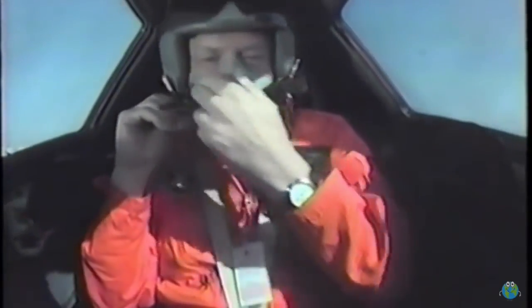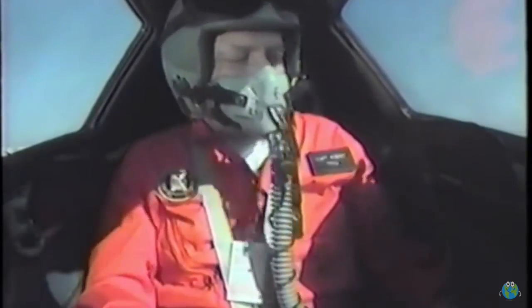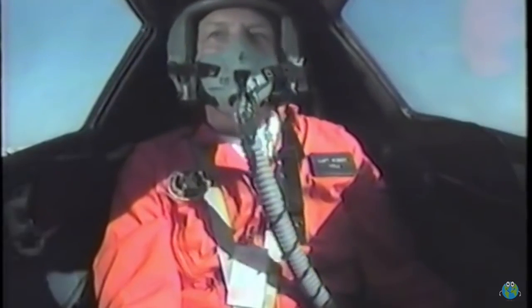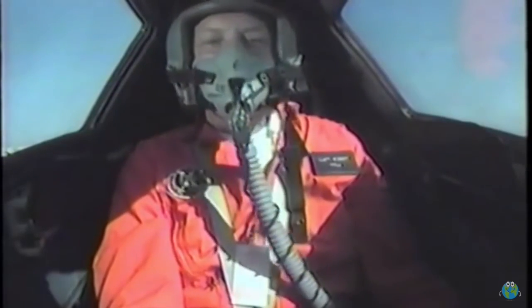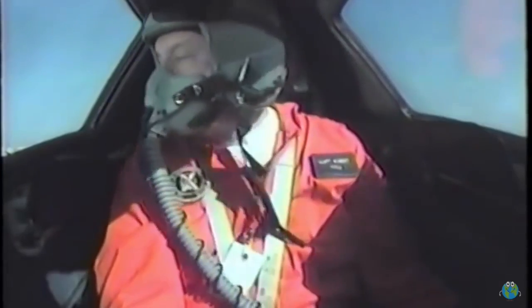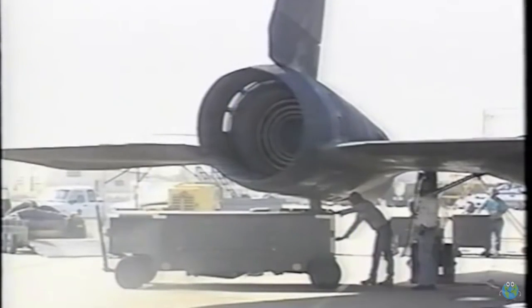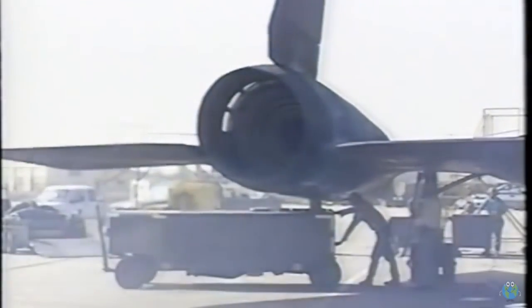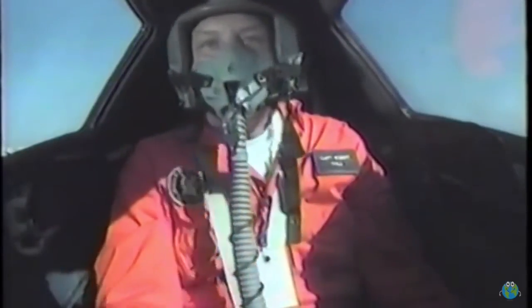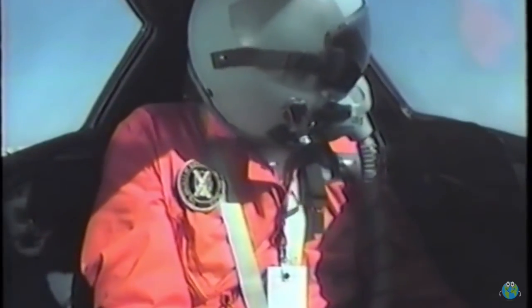The JP-7 fuel used on this airplane has such a high flash point that normal ignition systems just can't ignite it. Instead, a special chemical, triethylborane — or TEB — is injected into the fuel during the starting process, causing the fuel to ignite with a green flash. Remember, you don't want to use ordinary fuel in this airplane, because the high temperature of the wings during flight might cause the fuel to ignite in the tanks. That would be bad news.